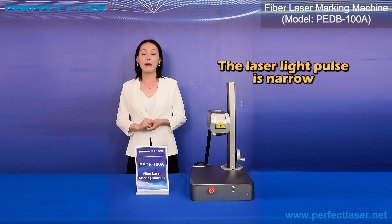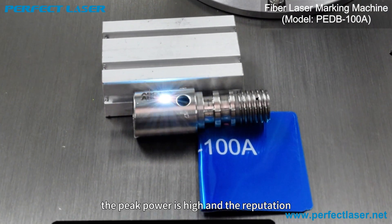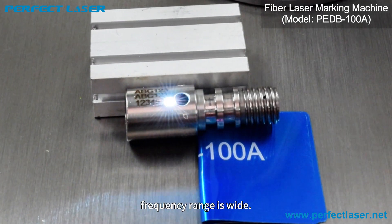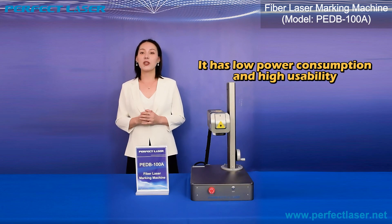2. The laser light pulse is narrow, the peak power is high, and the repetition frequency range is wide. 3. It has low power consumption and high usability.